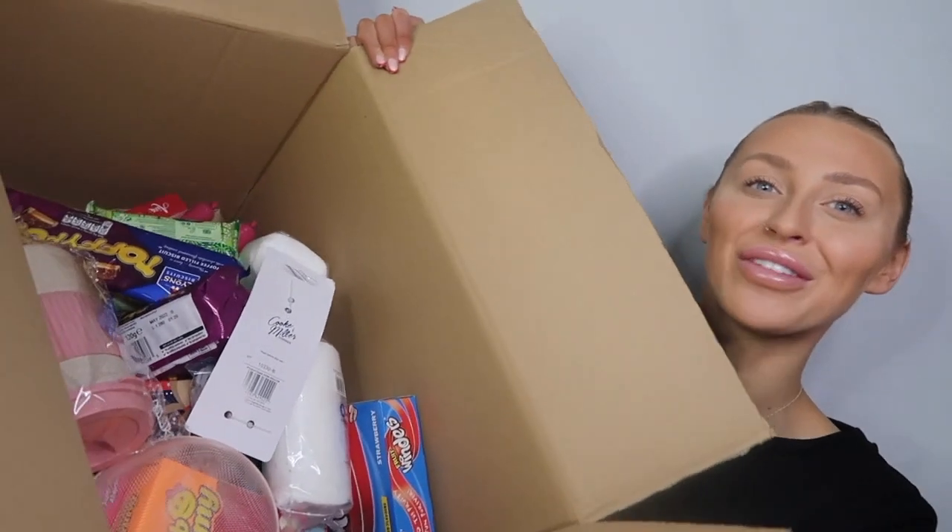With everyone getting COVID at the minute and having to isolate, Cherries is the one. This is everything that I got — I've got a few snacks, I've got some everyday essentials, I've got a few homeware bits. If you do enjoy this video please smash a big thumbs up, don't forget to subscribe down below, and without further ado let's get started.